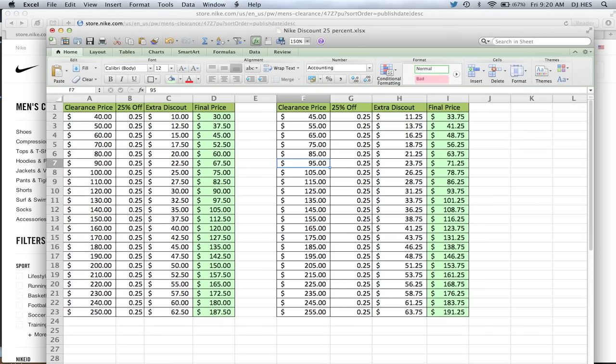Nike's items are also priced in fives quite a bit. So if you look on the right side, $95 becomes $71.25, $85 is roughly $63, and $155 is $116. That's the price difference, so you can see what the prices will be once you add to cart and then apply the discount code.